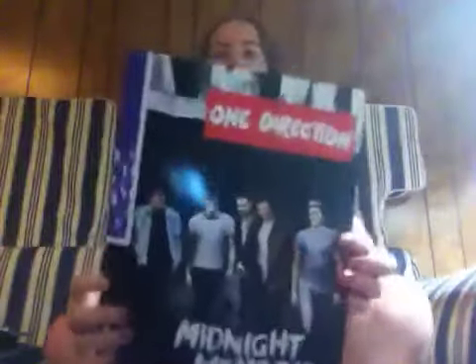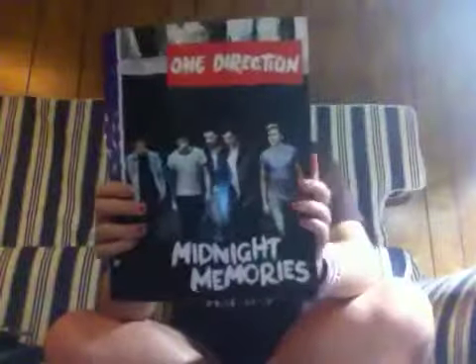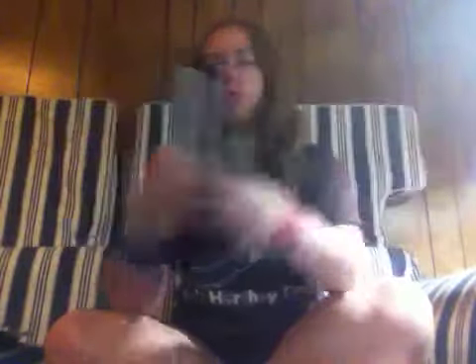Next, I'm going to be showing you some folders, and I'm going to be using these for school. First, I have this one — same picture on the back, and the inside just looks like this. The next folder is this one from their Midnight Memories album, and I really like this picture. The inside just looks like this, kind of like the other one — nothing really much in it.